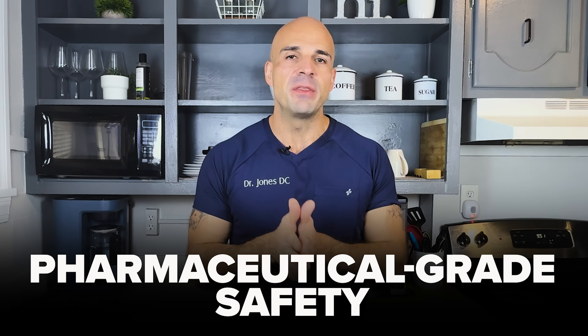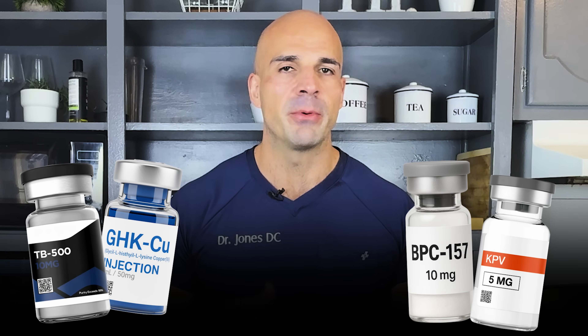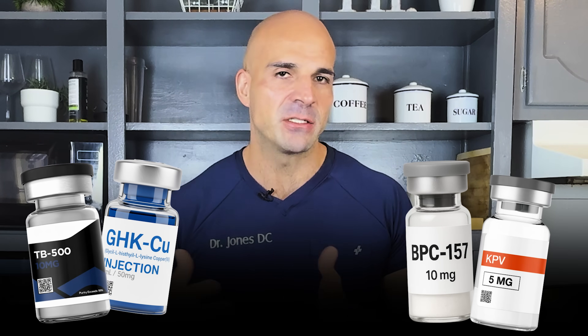Our medical team prescribes these exact stacks through 503A compounding pharmacies — pharmaceutical grade BPC-157, TB500, GHK copper, and KPV with proper dosing matched to each patient's situation, labs to monitor and track safety, and adjustments based on how they respond. That's the difference between experimenting with gray market chemicals and actual medical therapy.